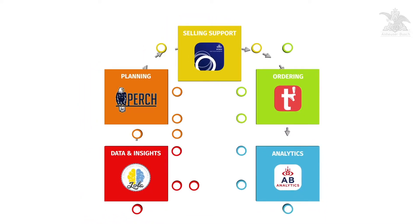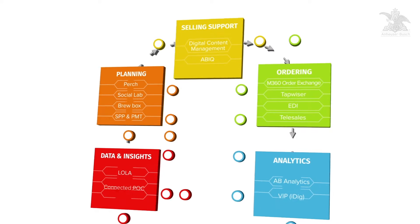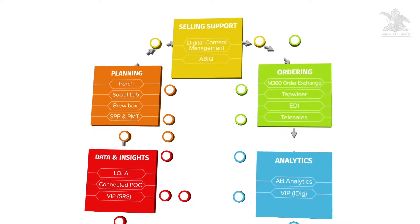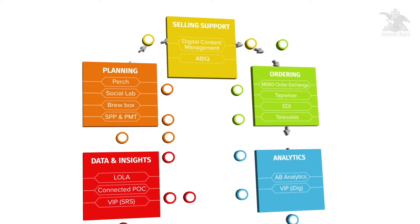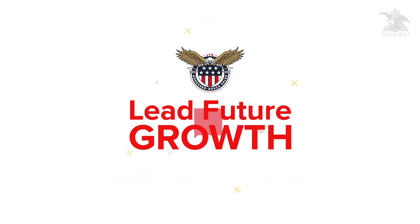Individual booths circle the room, highlighting specific tools which support each step in the process. Here in the middle, we tie it all together. This video will highlight how our tools can work together to help you bring sales programs to market, arming your sales teams with the capabilities they need to lead future growth. There's a lot to see, so let's get into it.